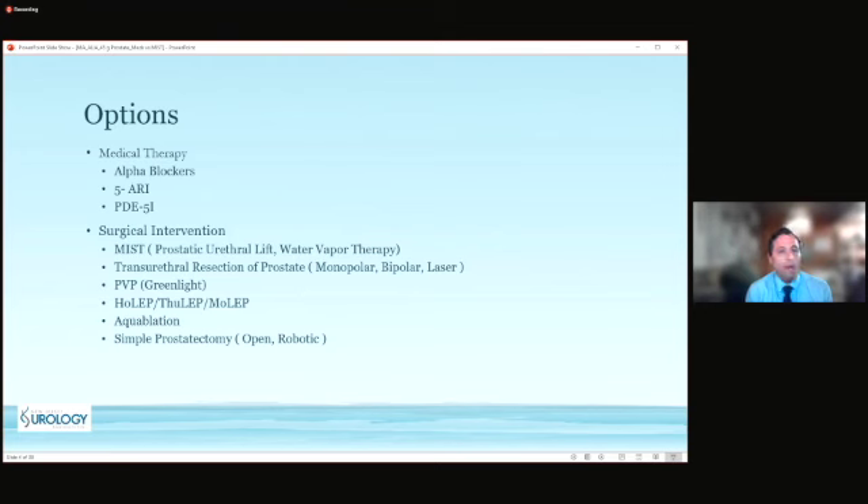I would steer clear of procedures that would impact ejaculatory function. I would tell him that laser enucleation, performed very frequently, would provide the longest-lasting effect with the lowest retreatment rate — but it comes at the price of near-certain ejaculatory dysfunction. So one of the MIST therapies is a really wonderful opportunity here, whether it's the prostatic urethral lift or Rezum. We'd have that discussion and see if they'd like to trial a medication or proceed with a procedure.